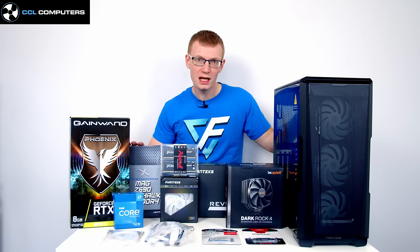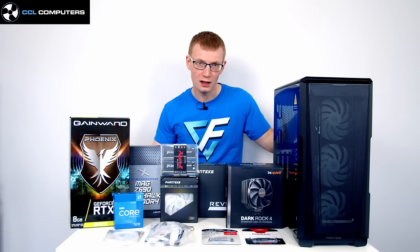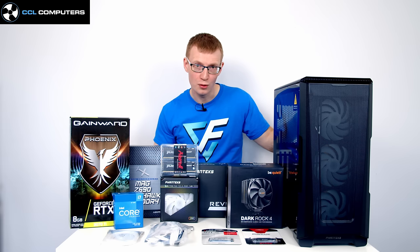Before we get to the parts, a little bit about how this video came about. CCL Computers, an online computer store in the UK, asked me to make a step-by-step build guide. They told me to pick whatever components I wanted with no restrictions and didn't ask me to say anything specific. I do buy components from CCL myself — they're well priced and I've never had any problems, so I can definitely recommend them.